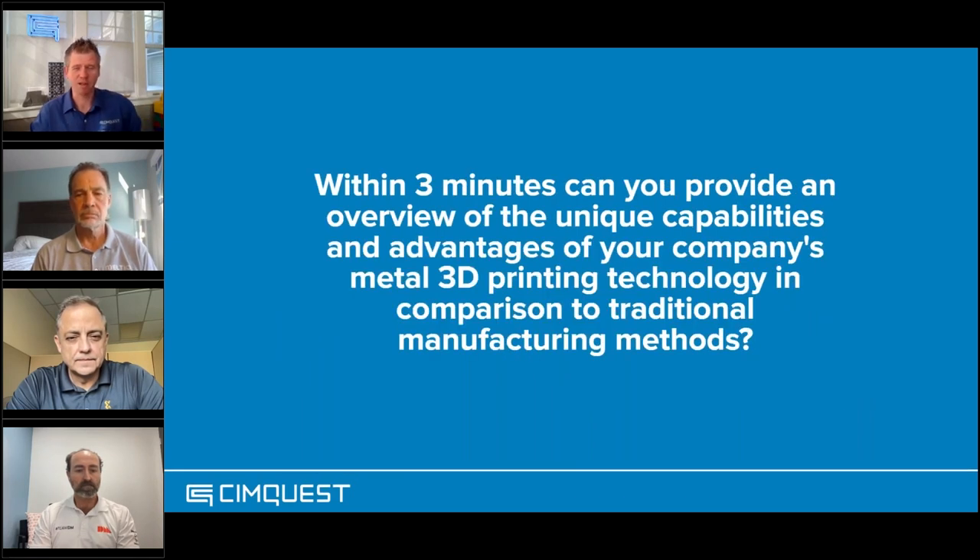First question — within about three minutes, could you please provide an overview of the unique capabilities and advantages of your company's metal 3D printing technology in comparison to traditional manufacturing or more widespread manufacturing methods?